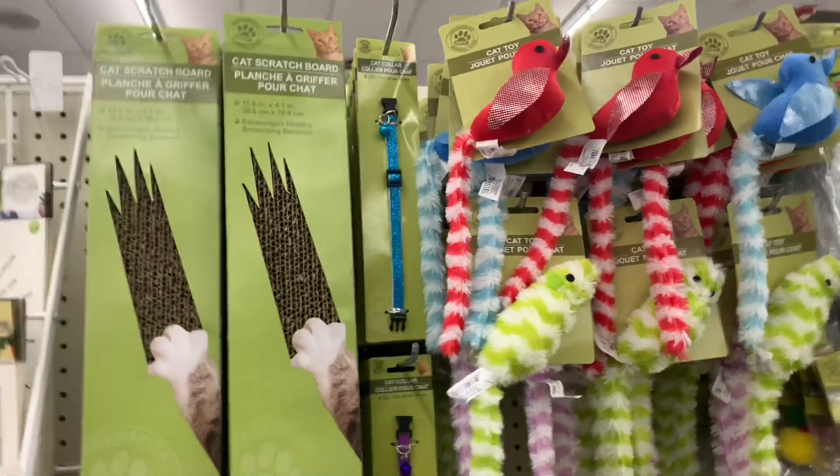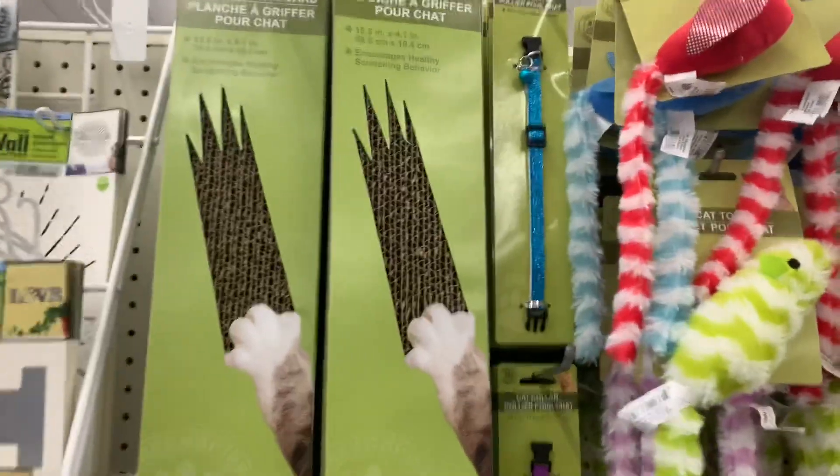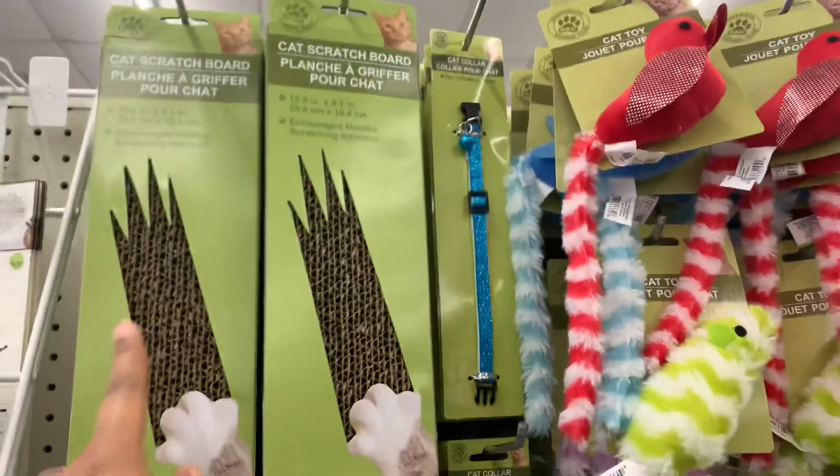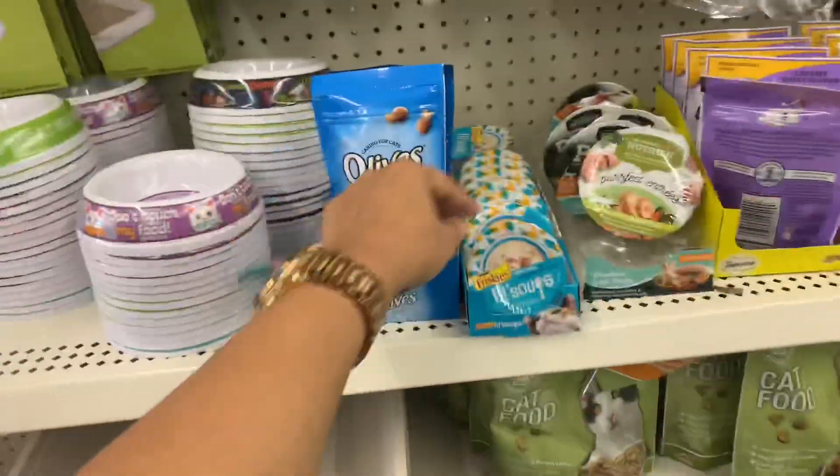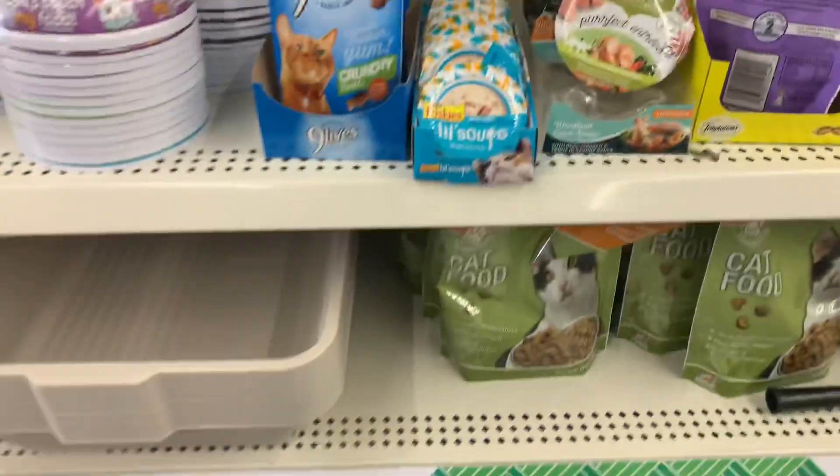I want to show you the Dr. Chief's head department. They have cat stuff, they have cat scratches, cat toys, cat little bowls, some name brand little cat food as you can see.